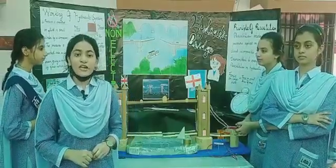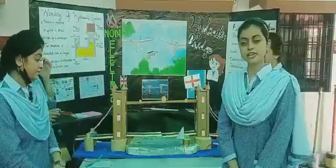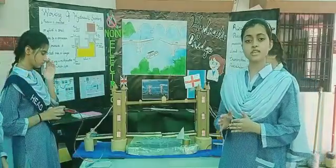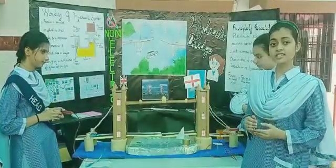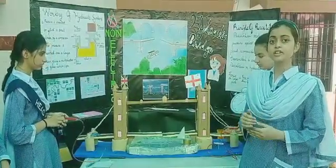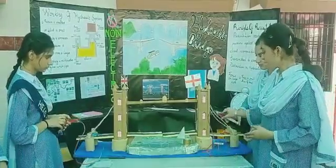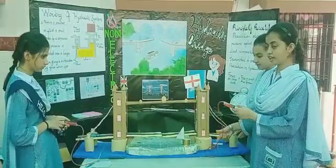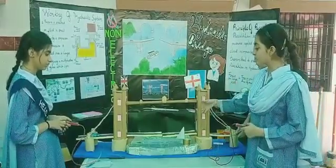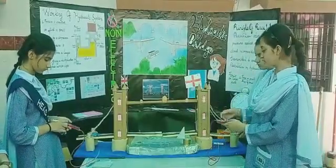Now Ismail will demonstrate the working of the Hydraulic Bridge. Asalaamu alaykum, my name is Ismail from Classmetric, and today I will explain the working of Hydraulic Systems, which is based on Pascal's Law. Pascal's Law states that pressure applied on any part of a closed incompressible fluid transfers to every other part. When we apply pressure on a small area within a closed cylindrical area, it multiplies the force and produces a much greater force over a larger area, converting hydraulic energy into mechanical energy.